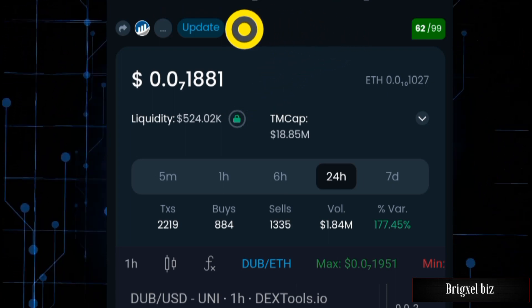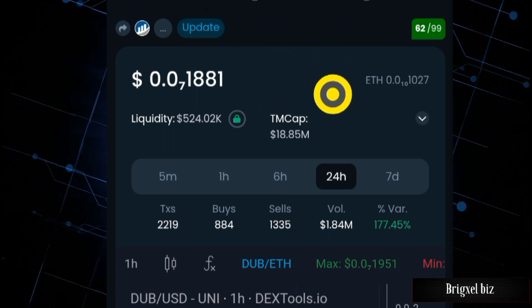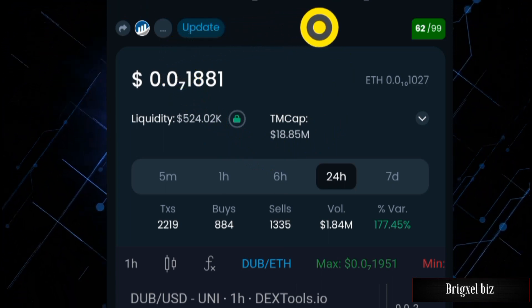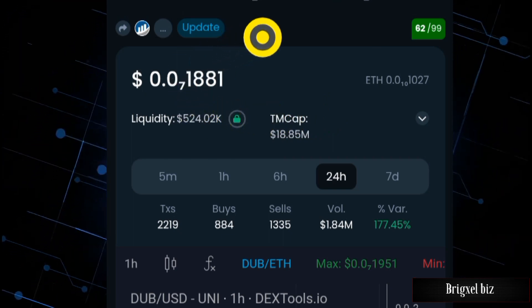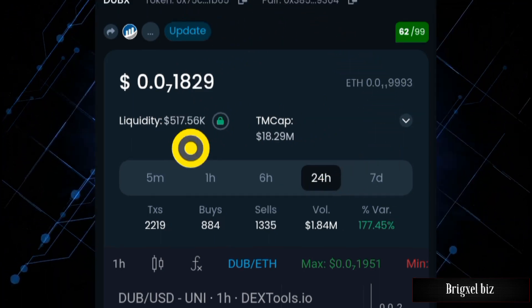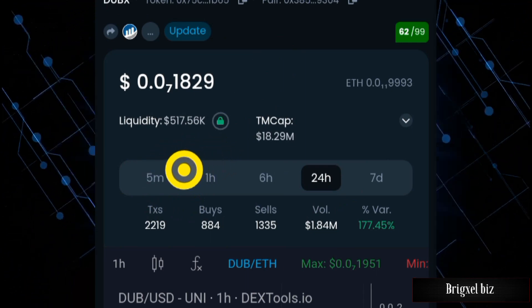Before we proceed, don't forget: nothing in my video is financial advice. All I do on this channel is show you these cryptos and point out security issues. The decision to invest or not should be entirely yours. Never forget, this is pretty much like gambling — you could lose all your money or make a ton. Always make informed decisions by doing extra research before investing in any token.